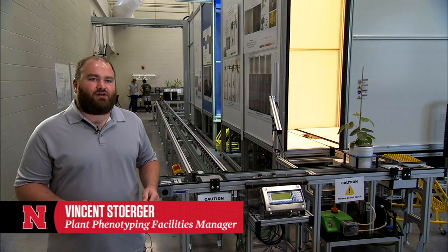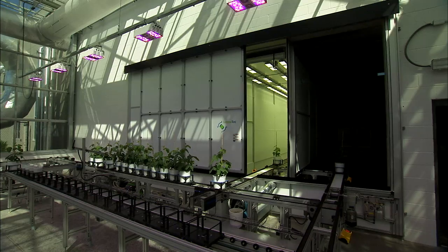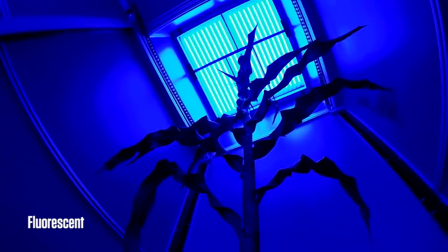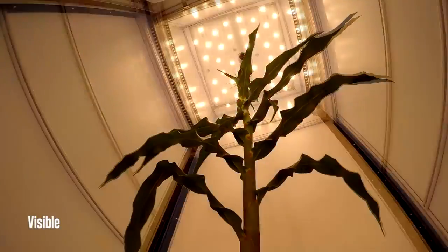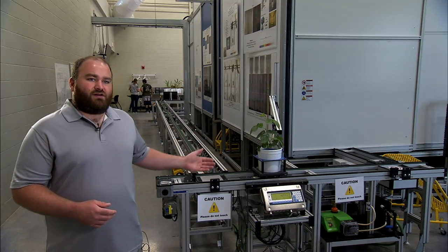Currently these plants are undergoing an imaging job, and the system brings the plants in through the imaging chambers — first through the infrared chamber, then the fluorescent chamber, then the visible, then the near infrared and hyperspectral chamber, and then they come to the watering station.